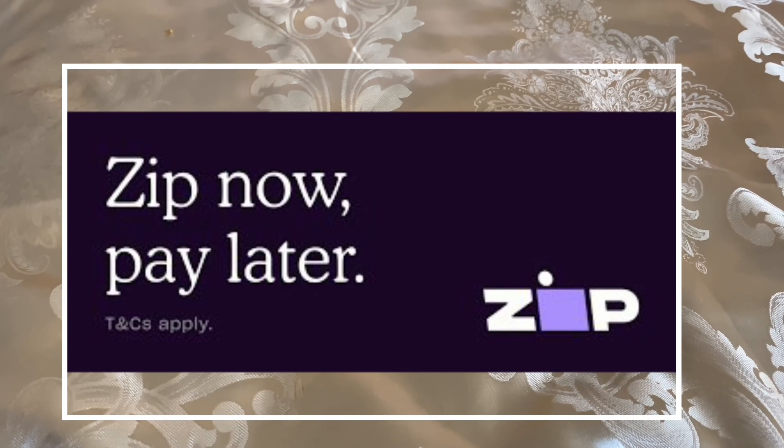Make sure you check the description box below and sign up for Zip. You can go anywhere you want, they're going to increase your credit limit if you make all your payments on time, and you can just shop and do whatever you need to do and pay in four payments. Zip is going to be linked in the description box below.